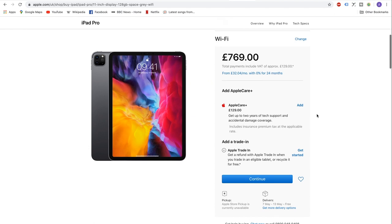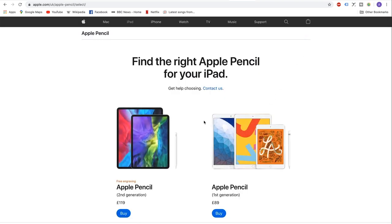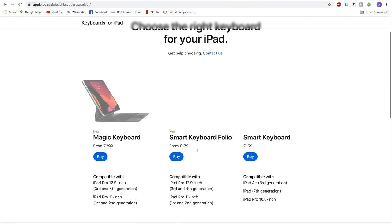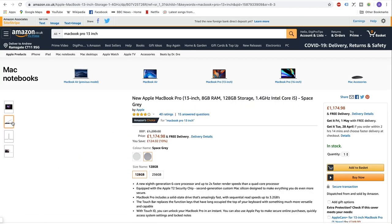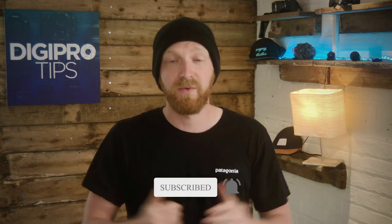The price is a bit of an issue because at 769 pounds or $799, plus the Apple Pencil at another hundred pounds or a hundred bucks, then you throw on this new Apple Magic Keyboard for 299 pounds or $299, you're looking at over 1,200 pounds or $1,200 for this setup. You can actually buy the MacBook Pro 13 inch right now at a discount price on Amazon for just under that amount. Whether you go with an iPad Pro or a MacBook Pro completely depends on what you want to do with it, but what we're looking for here is whether you can video edit.